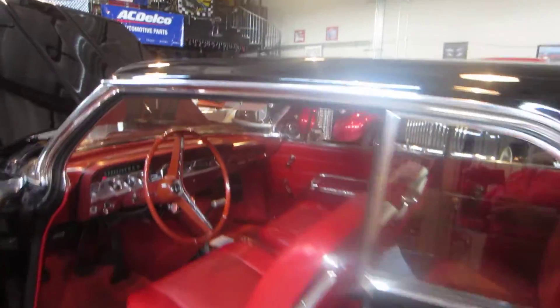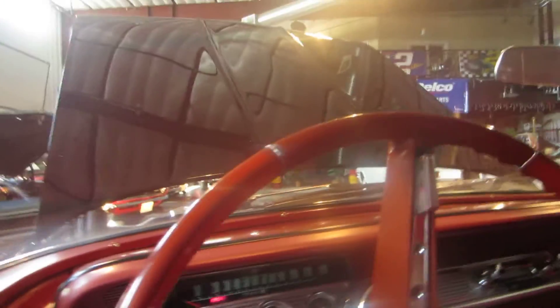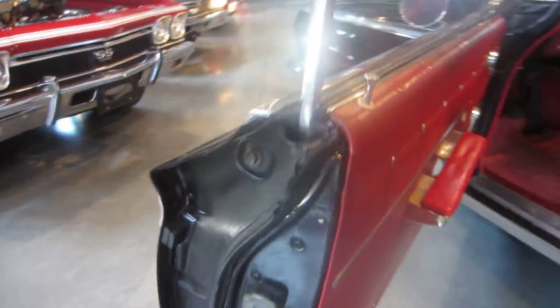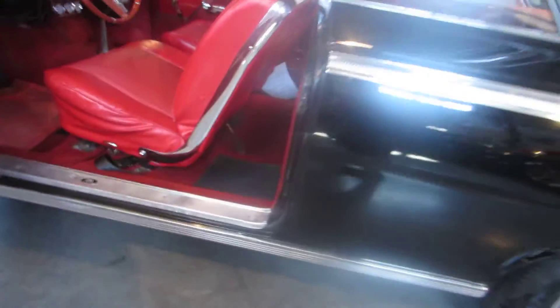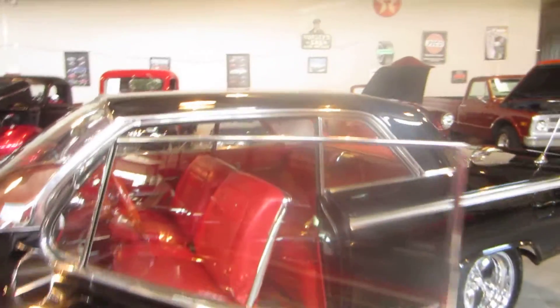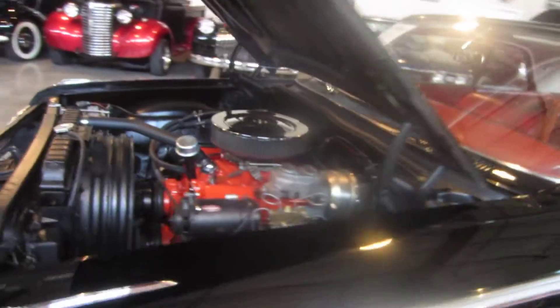This is somebody looking for a very fun, dependable car. Here's the bottom of the doors just to show you how straight they are. This is Daryl from Passing Lane Motors — 636-611-40. Listen to how good that door shuts! We are in Fenton, Missouri.